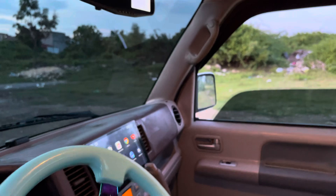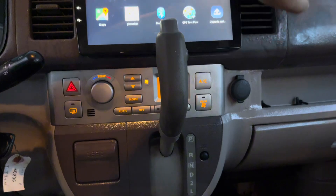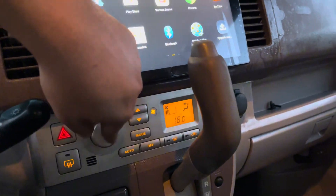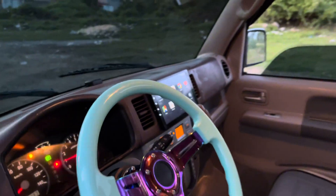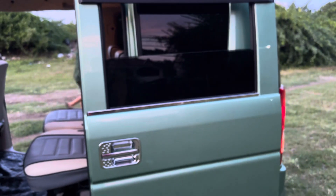Lahat ng unit natin is naka air condition yan and back to zero yung cooling system natin. Nag-PPMS din tayo sa aircon natin mga boss. Nandito yung mga switch ng aircon natin at yung pag-adjust ng fan. Sa mga bagong unit na na-release namin is meron ng kasamang cabin filter — naglalagay na tayo ng cabin filter dahil ito ay request ng karamihan.